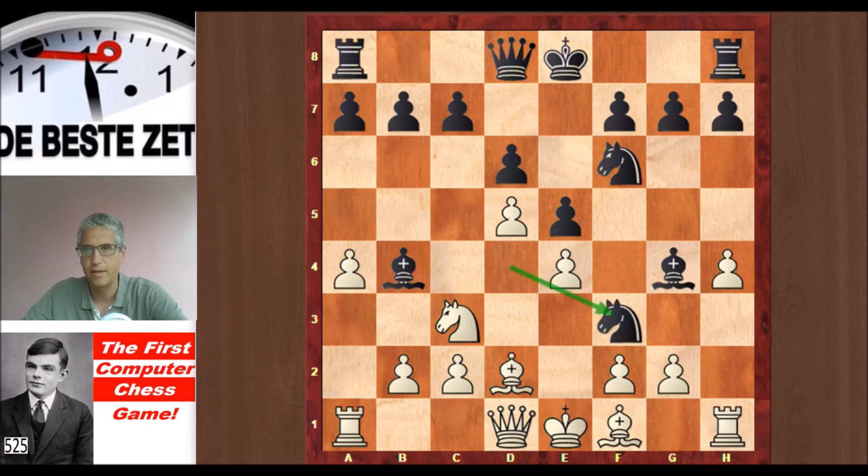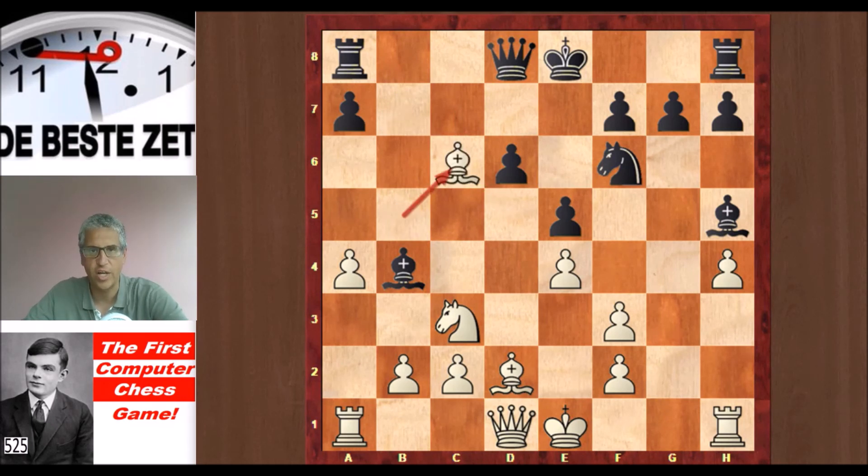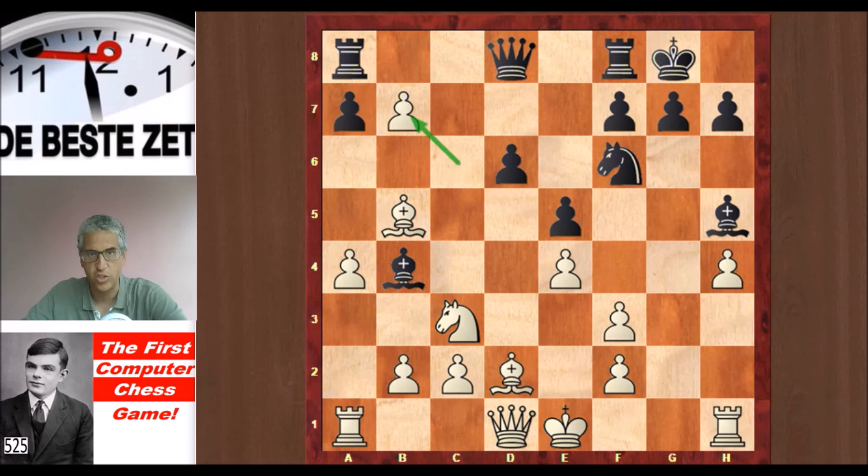Nf3 check, g takes, and the bishop drops back to h5 and Turing gives a check. c6 to shield the check, d takes c6, and now Black cannot take back because Bxc6 check is a fork that wins material for White. So after d takes c6, Glennie castled. c takes b7, hitting the rook, and the rook stepped aside.